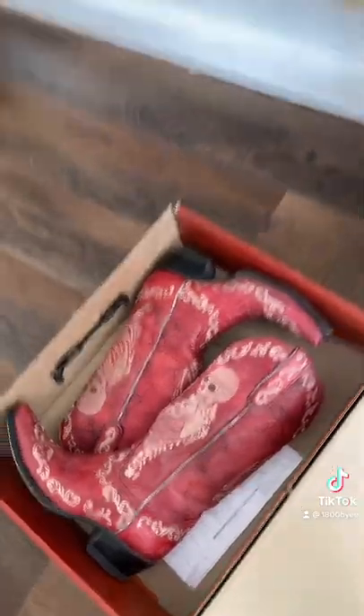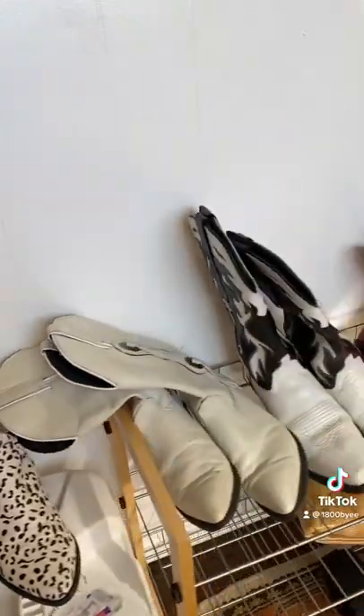Happy Friday! Today we're gonna be styling literally my favorite thing on earth — cowboy boots. I literally have an obsession with them and I thrift almost every single one.